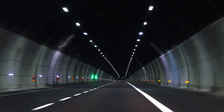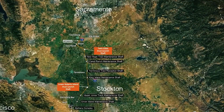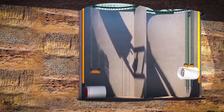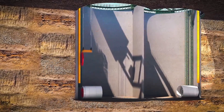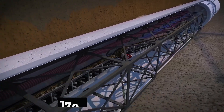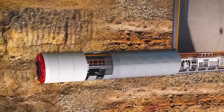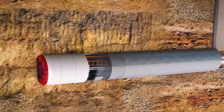Imagine a tunnel so large you could drive a three-story building through it. Picture it snaking silently beneath California's fertile farmland and bustling freeways, all while carrying enough water to fill an Olympic pool every 15 seconds. That's not science fiction — it's the Delta Conveyance Project, California's ambitious $20 billion plan to ensure water security for millions in the face of climate change and chronic drought.